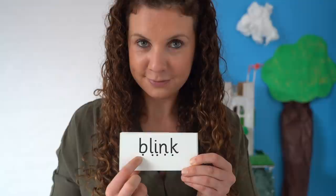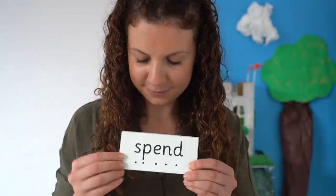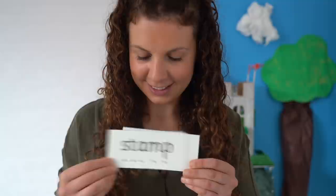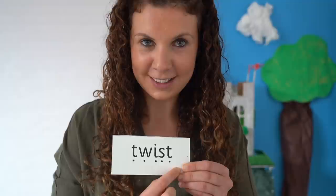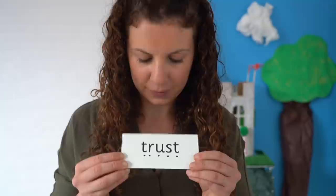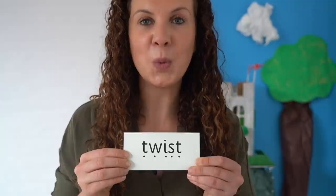Brilliant reading. Now I'm going to mix the words up and put them in a different order. Can you read the words on the cards without sounding them out? Now let's check — got them right. Here we go: trust, blink, spend, stamp, crept, twist. You're doing brilliantly, well done.